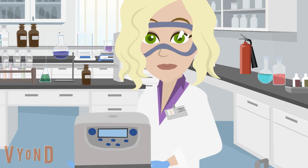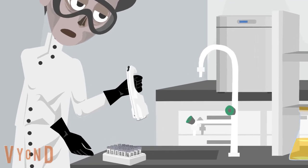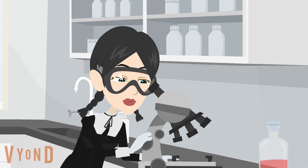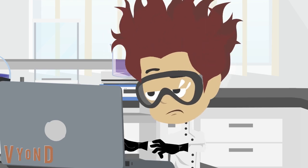Using equipment properly is essential. Handle all lab equipment gently and use it only for its intended purpose. Report any damaged or malfunctioning equipment to your teacher immediately.